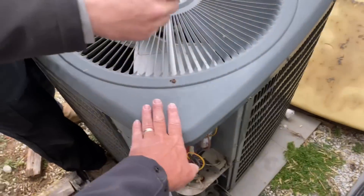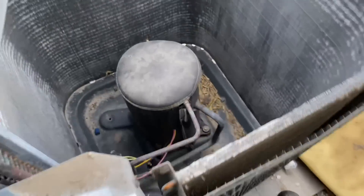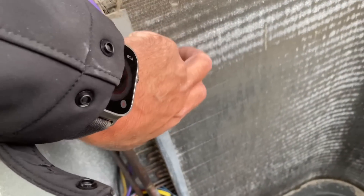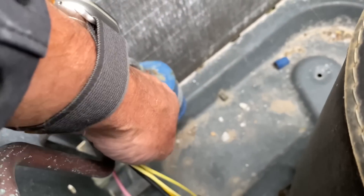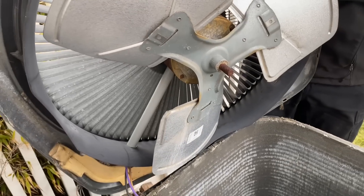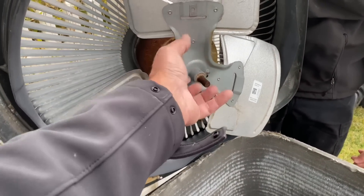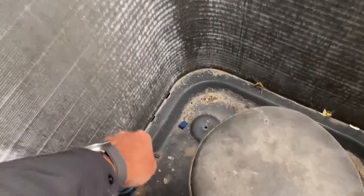Speaking of inside out — disconnecting power one more time, let's take off the top cover and see what's going on inside. Overall, we can see the coil starting to flake apart, the factory-installed filter drier starting some rust as well. Not in terrible condition, but the coil is flaking away. We also have some leakage on the fan bearings — factory-packed oil — and once they start leaking, the condenser fan motor is on its way out.